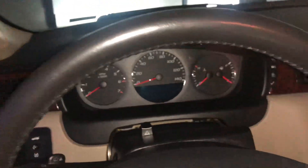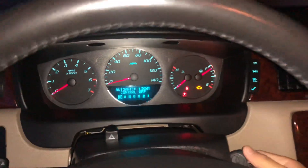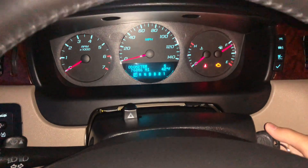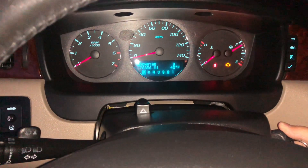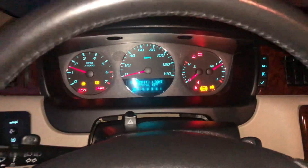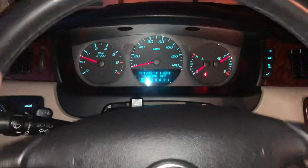All right, here we go. So right now it's got 76,000 miles on it. Always fires right up without a hesitation.